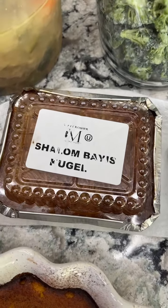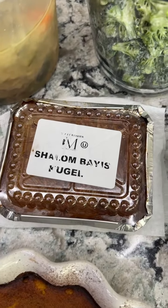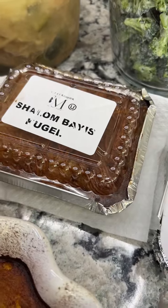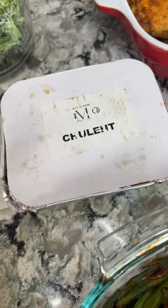From the dinner I went to last night, they gave us this shalom bayis kugel. Shalom bayis means peace in the home, so it's a kugel that has a whole bunch of different types of kugel in it — I think there's yerushalmi on top and maybe potato kugel underneath. They also gave us a cholent, which is a beef stew.